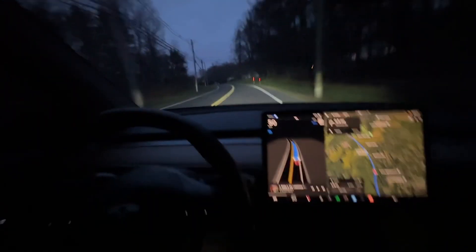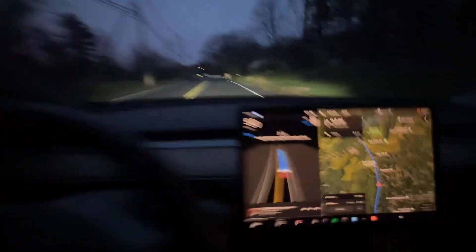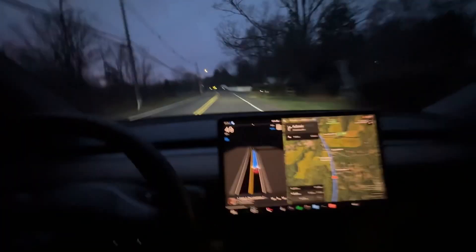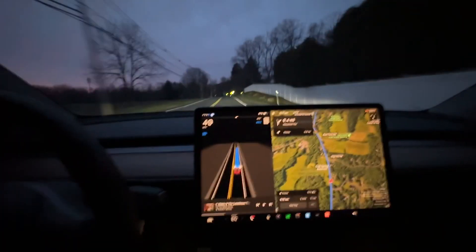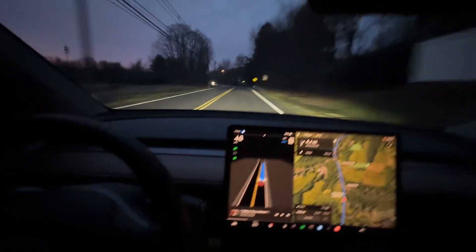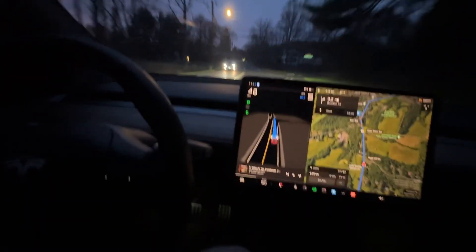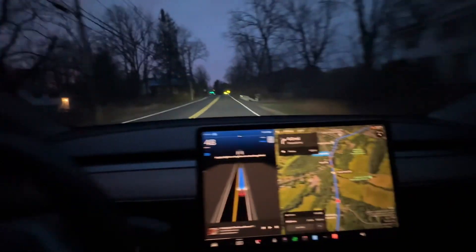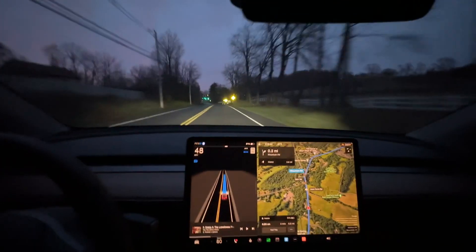I haven't touched the wheel — other than to keep this thing happy, like hitting the volume up button — and she is driving great. Really really addicting, a really pleasant experience with this new version. And to think it's going to continue to get better — really really cool. Full Self-Driving, I'm a fan.